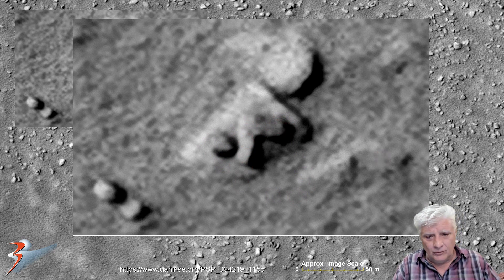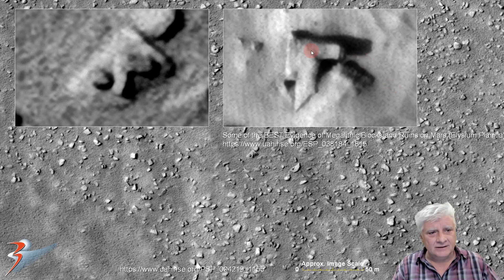Let's have a look at one other example. This is in Elysium Planitia and is about 8 meters in length. This 90-degree L-shaped piece — one side is almost 45 degrees. This is a highly unusual shape as well. Check out the potential opening over here on one side. This L-shaped piece over here is a bit smaller but very similar to that first one.